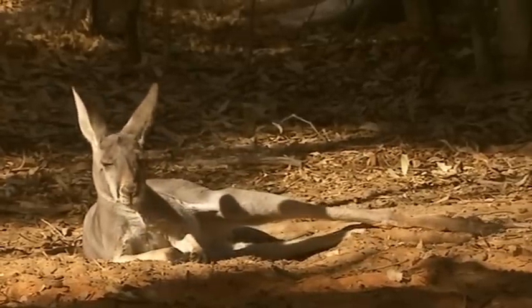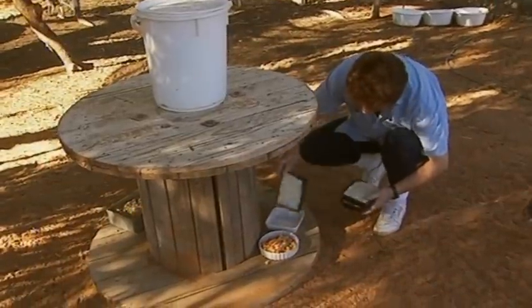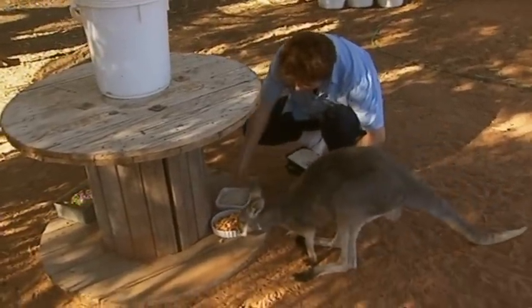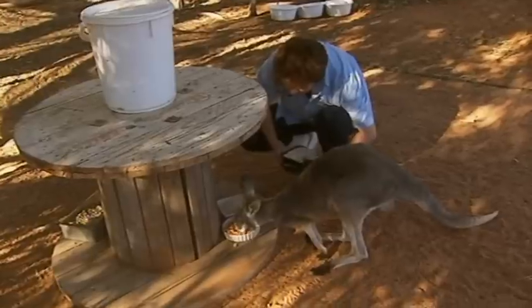I got my first joey 11 years ago. Since I started with the kangaroos, I've probably cared for at least 50 of my own that I've raised from little orphans.